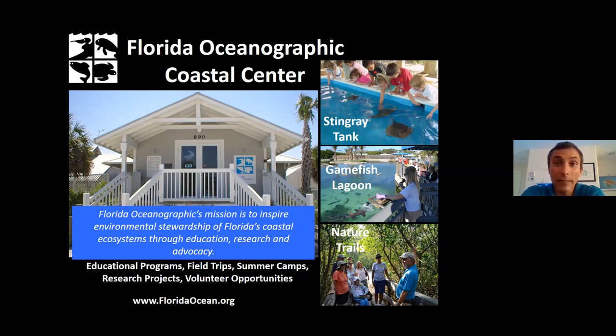We do lots of education on a daily basis at the Florida Oceanographic Coastal Center, which is a 57-acre public nature center and research facility on Hutchinson Island. We are closed right now due to COVID-19, but if you haven't visited us in person, I'd love to have you come out once things start to get back to a more normal setting. When you visit, you get to meet and feed our stingrays, check out the inhabitants of our 750,000-gallon outdoor game fish lagoon aquarium, see a number of aquariums including an invertebrate touch tank, and explore our gorgeous mile-long nature trail showing what our barrier islands looked like before development.